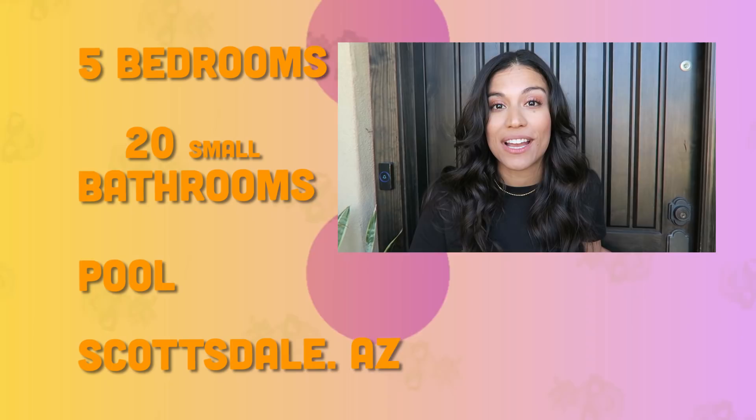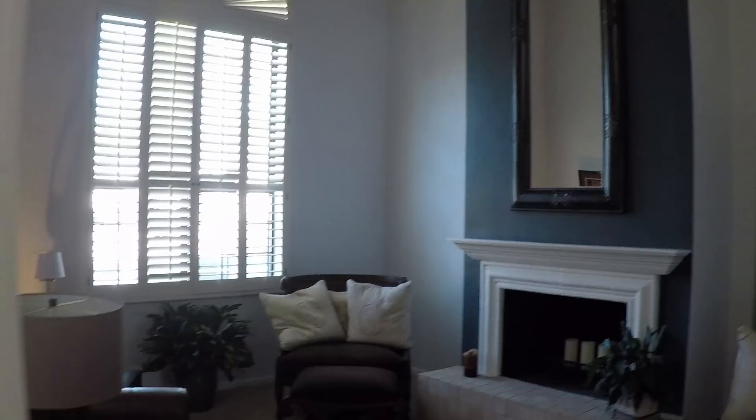Before you come in, I ask you to take off your shoes and, of course, wipe your feet on the pina back. I'd like to welcome you into our formal living room.